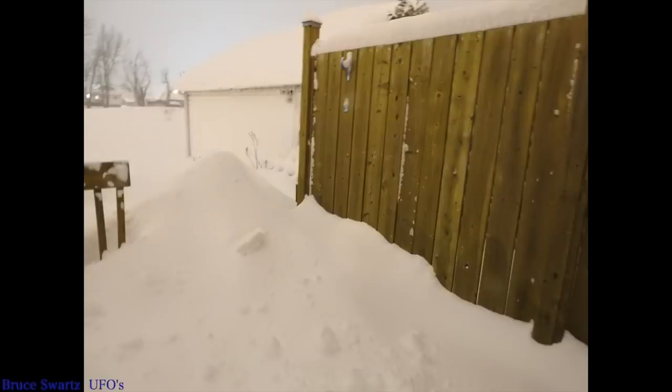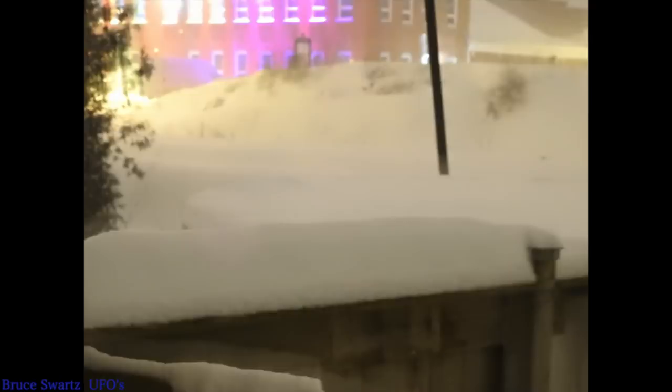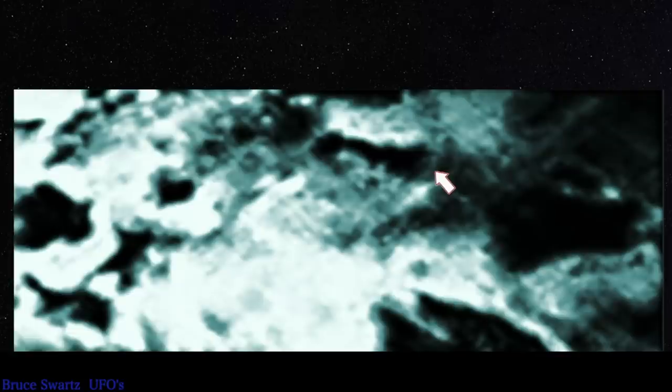Hi everyone — this was after the third time shoveling in one day. We got about 35 centimeters here plus the blowing snow, so it just accumulated totally high. This is the first snowstorm I've experienced. Thanks to all new subscribers and my community for arriving here. I have a 14-inch telescope.